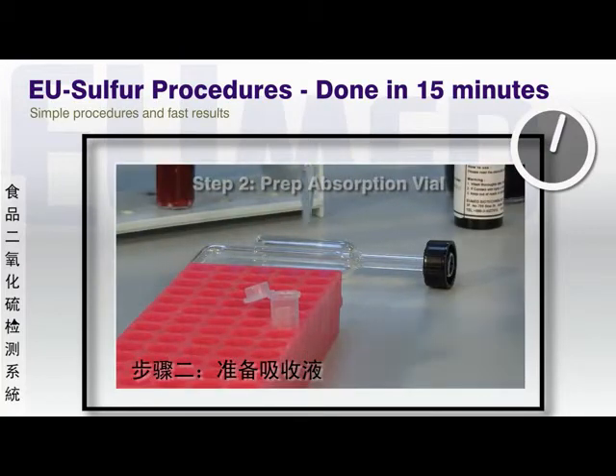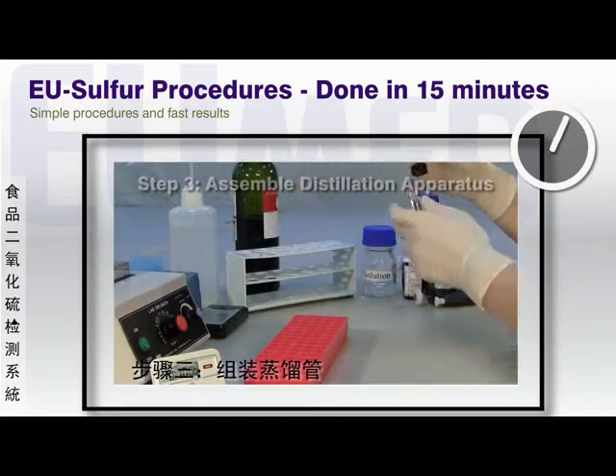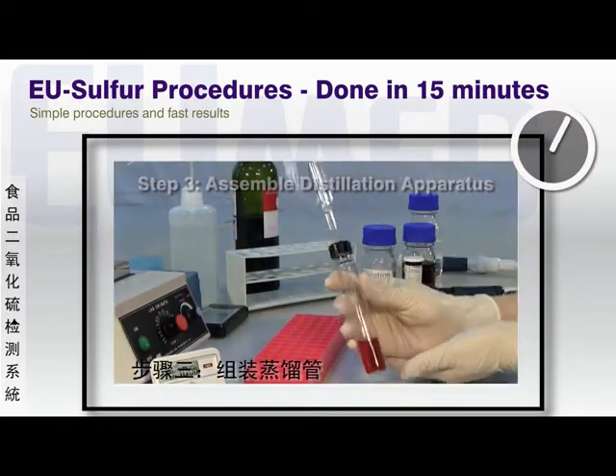Next, an absorption vial is filled with a pre-measured amount of absorption solution. Both the test tube and absorption vial are attached to the distillation apparatus provided with the packaging.